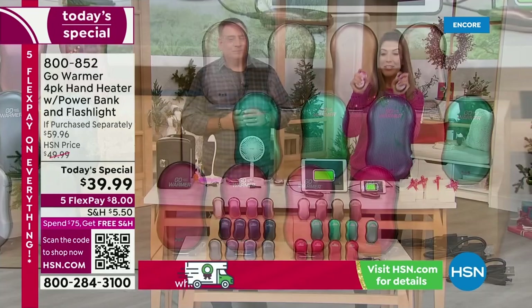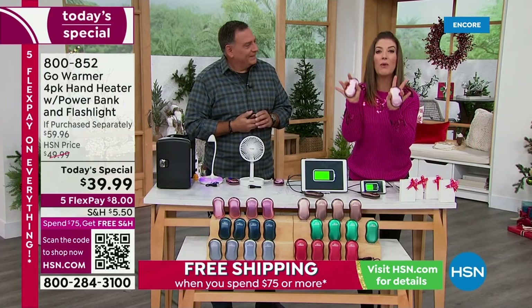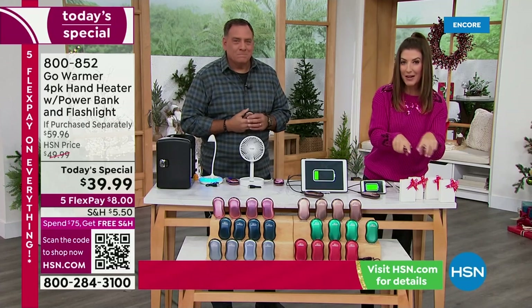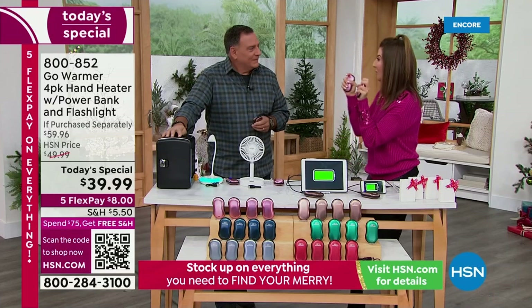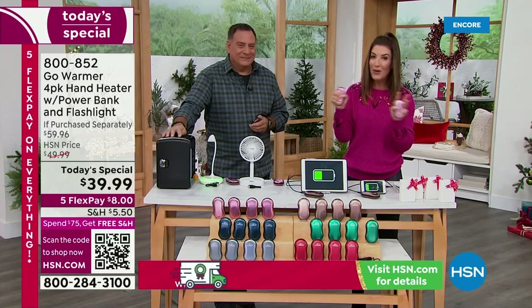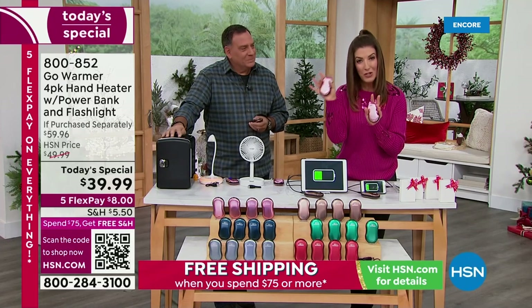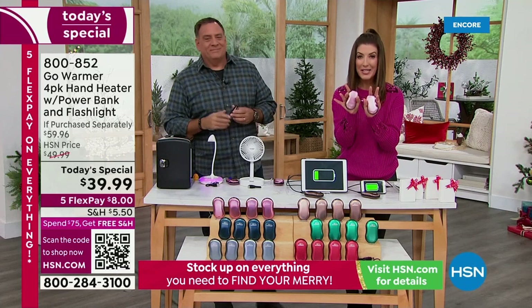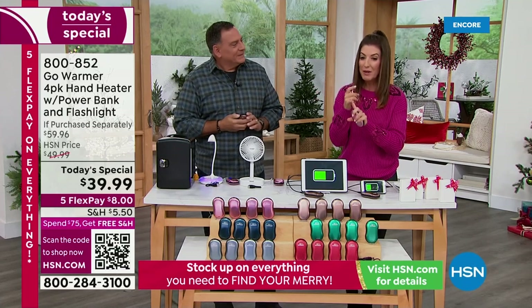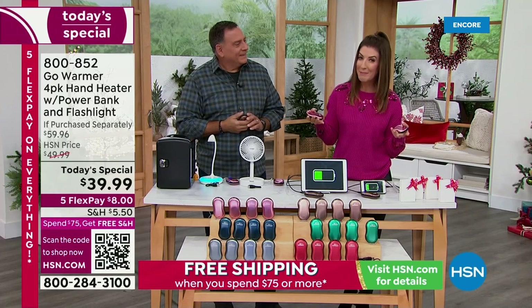Last year we did not do a four-pack, and we did not have all these new colors. Now we're giving you a four-pack, individually boxed, with all the cables to charge your devices. Heat lasts for hours — you will never be cold again. These used to go for about fifteen dollars a pop, now they're down to ten dollars each — four for less than forty dollars. We have flex pay at eight dollars, and it's our last day of five flexible payments.